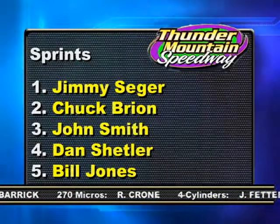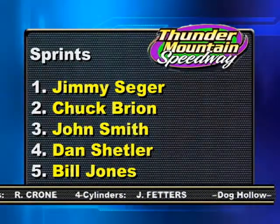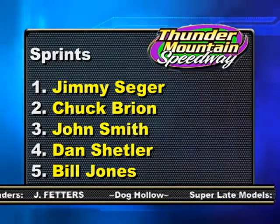Your top five are Jimmy Seager, Chuck Bryan, John Smith, Dan Shetler, and Bill Jones.